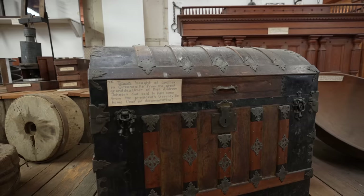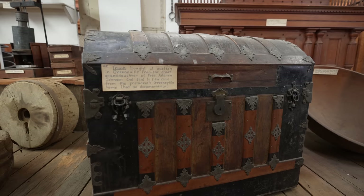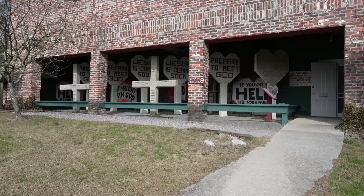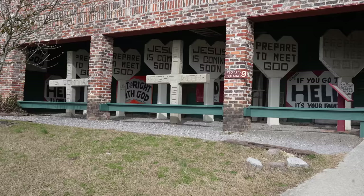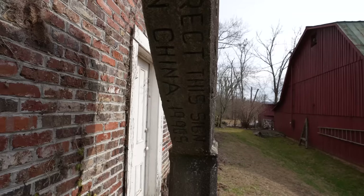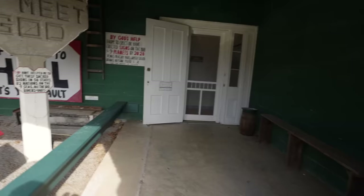There's a trunk bought at auction in Greeneville from the great-granddaughter of President Andrew Johnson, said to have come from the president's Greeneville home, but with no documentation. Number nine is the People's Building, which houses an extensive exhibit on interesting characters — Harrison Mays, the coal miner who erected immense concrete crosses across the country. Also included are the Christie exhibit and James Bunch folk art exhibit. He wanted one erected in China in the 1990s.